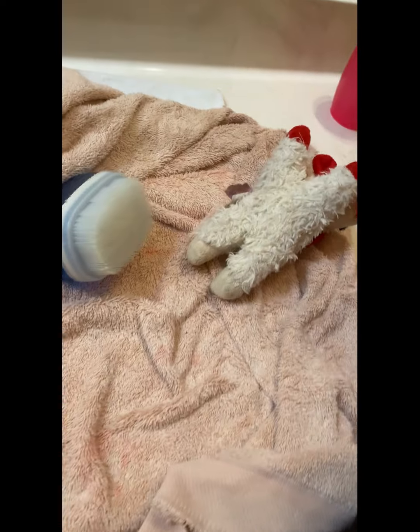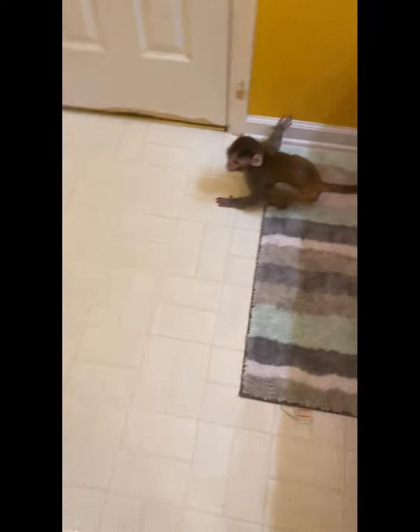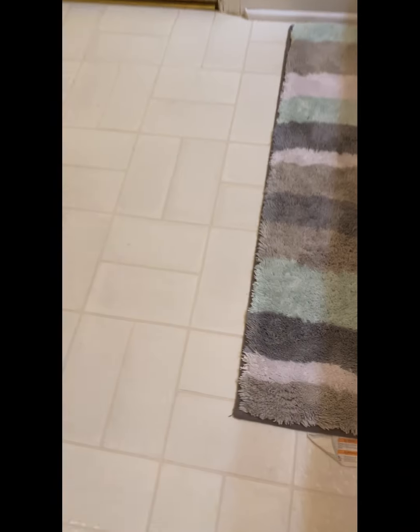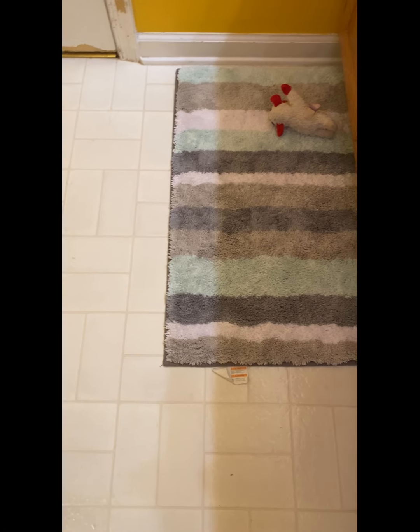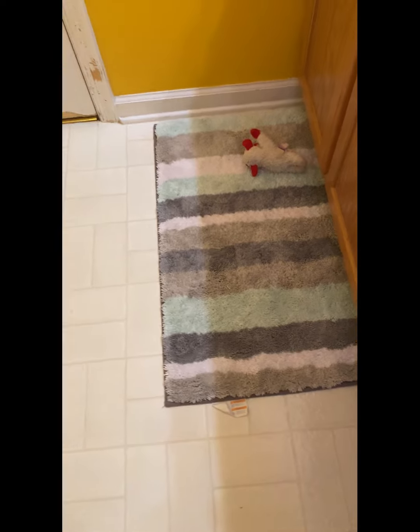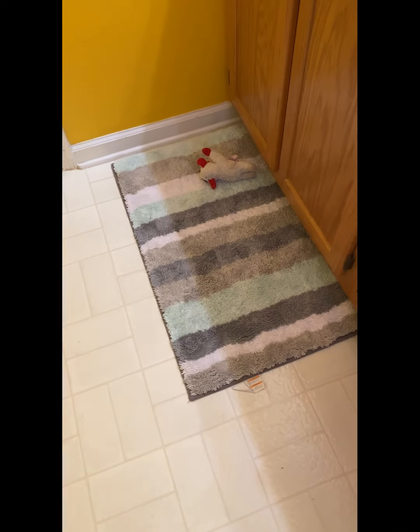So there he goes. All right guys, I just wanted to give you guys a video. He gets very — very fluffy — when I wash him, when I give him a bath, and it's adorable. Okay, I'll stop this and set up another video with him.